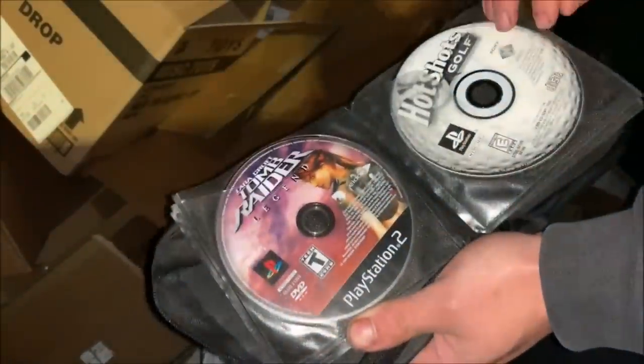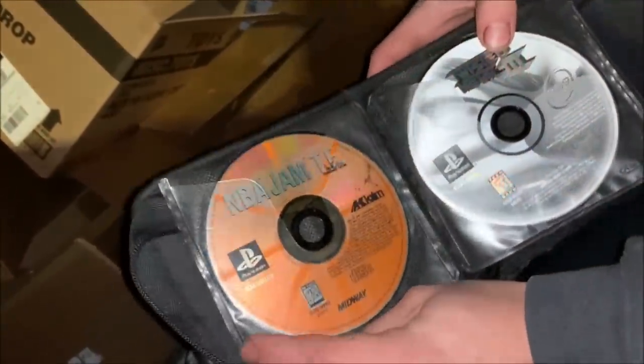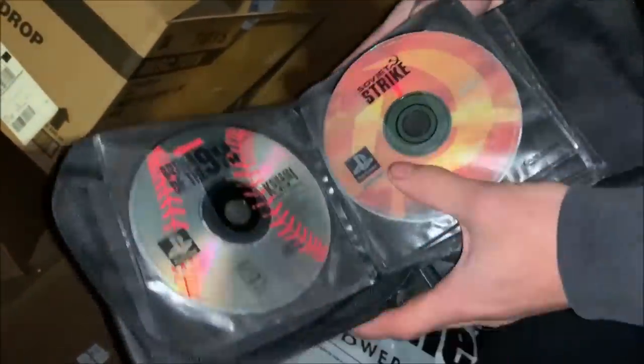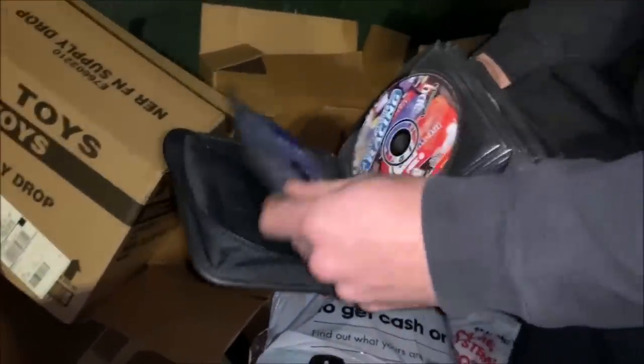Tomb Raider, dude. We just hit the video game jackpot. That's insane. A lot of classic ones, man. Major throwbacks. Baseball, yeah. This is awesome. What do we got — there's about 20, maybe 25 games? Literally on top of the first bag — that is insane.